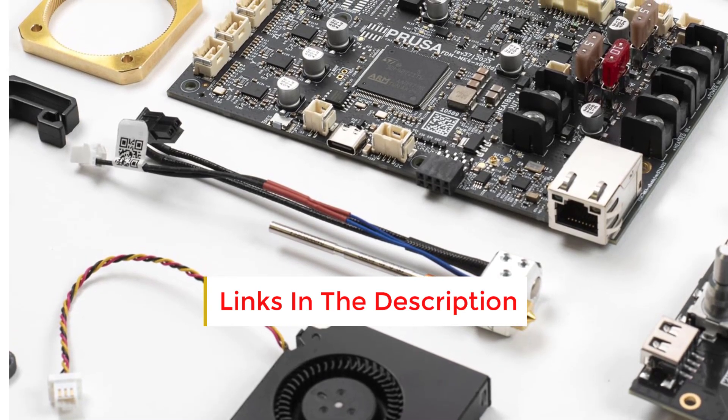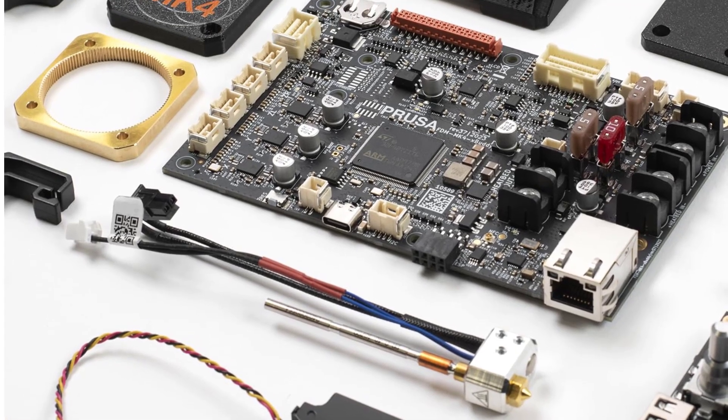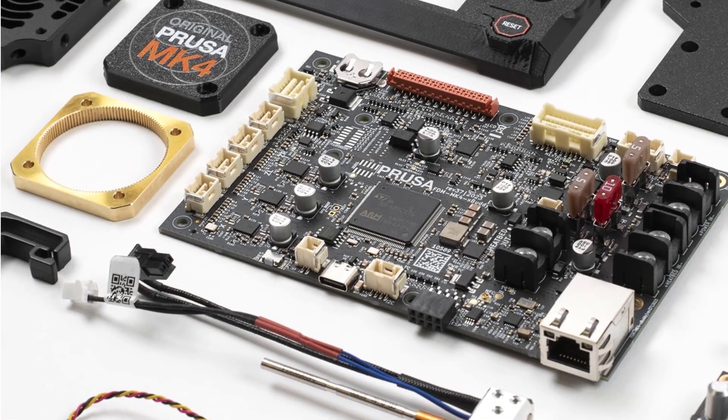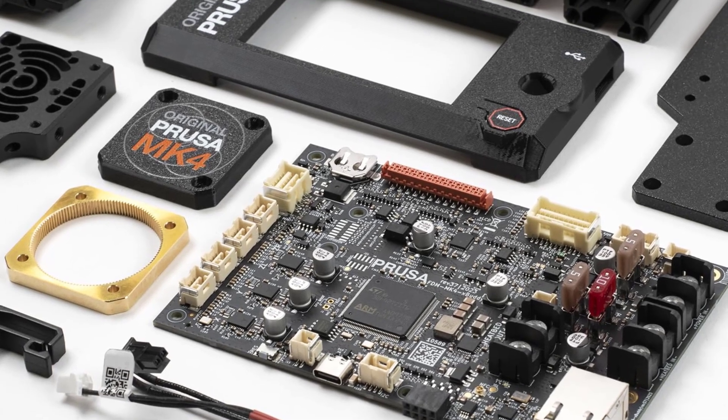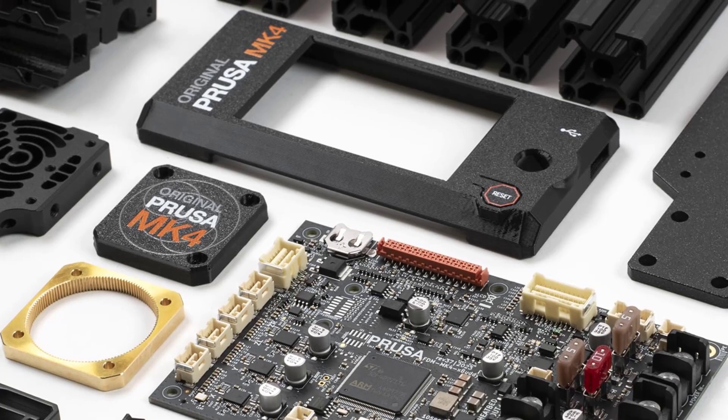New Extruder Design: A new extruder replaces the old design, offering a much easier filament load/unload system. It also features a removable nozzle system, making it easier to change or clean the nozzles.